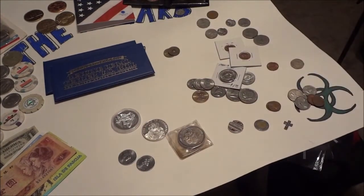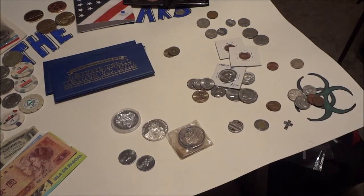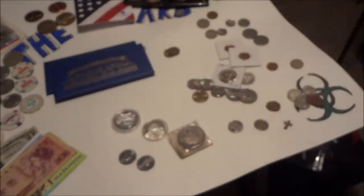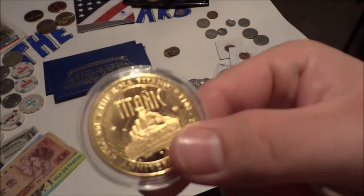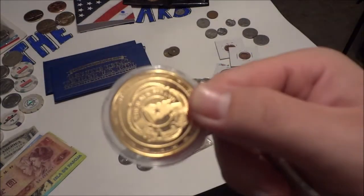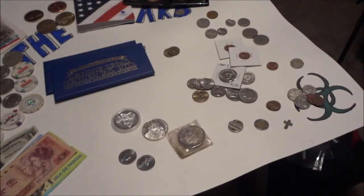I also collect commemorative pieces — if you notice the blue envelopes here. These are commemorating the 100th anniversary of the Titanic. My case cracked, which I'm very upset about. There's the gold — it's not real gold, it's kind of plated as you can see. RMS Titanic — these are commemorative coins they put out last year and I got a set of them.